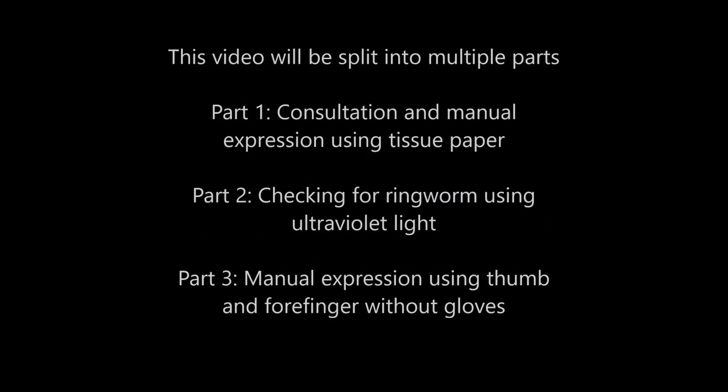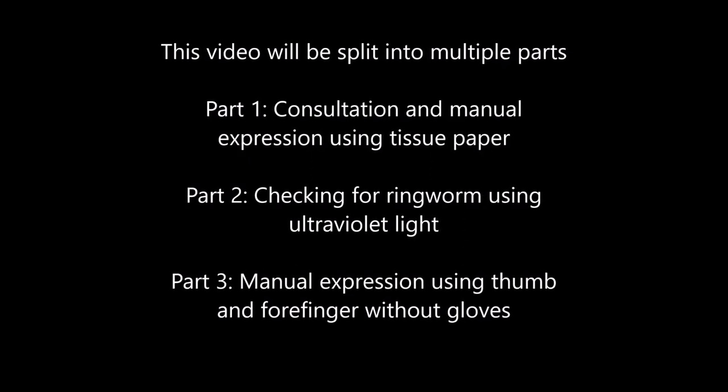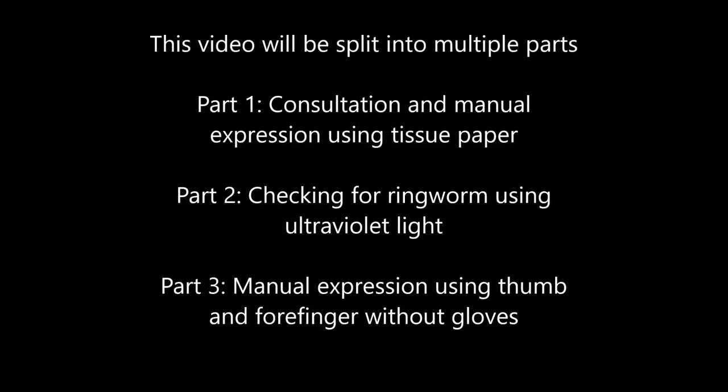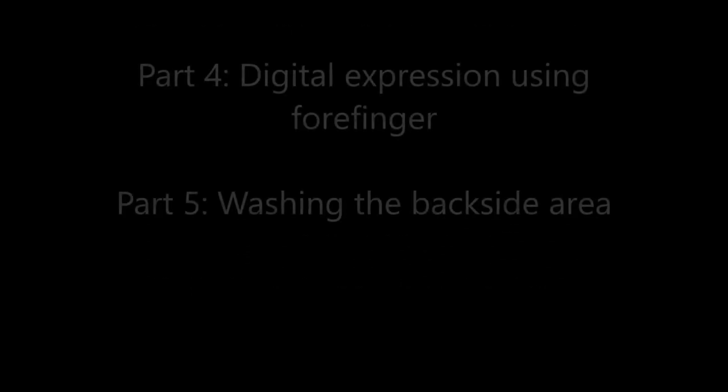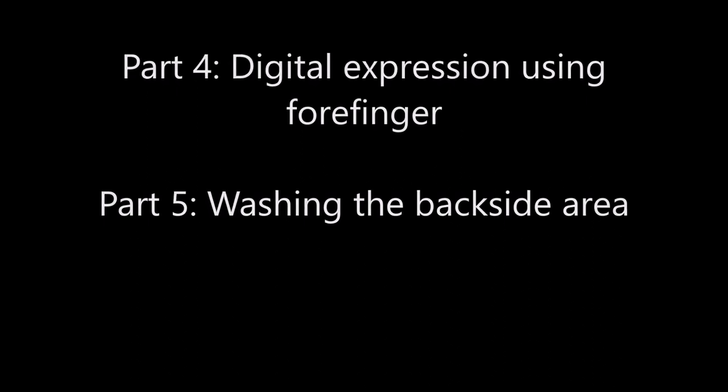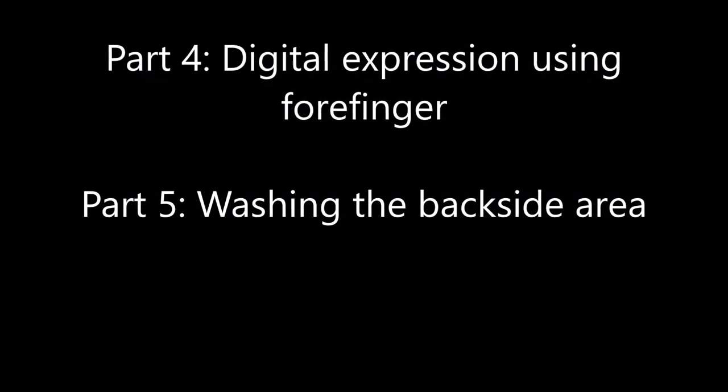This video will be split into multiple parts. Part one is consultation and manual expression using tissue paper. Part two is checking for ringworm using ultraviolet light. Part three is manual expression using thumb and forefinger without gloves. Part four is digital expression using forefinger, and part five is washing the backside area.